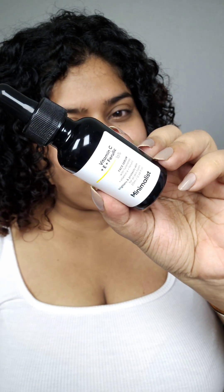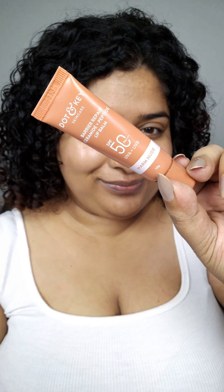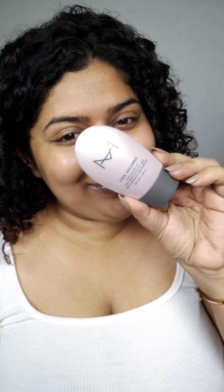My recent purchase from Nykaa has given me such good results that I'm still using it to create daily makeup looks. These days my makeup look is all about more skincare, less makeup, and whatever makeup products I choose, I make sure they are on the lightweight side and have some skincare benefits too.